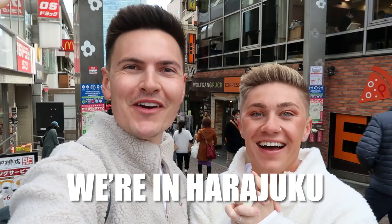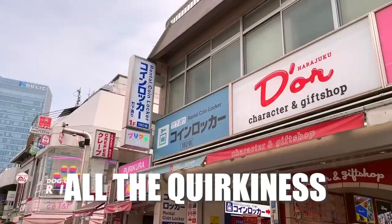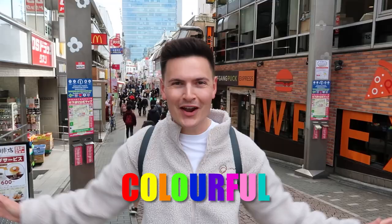Hey guys, welcome back to our Japan adventure! Today we're in Harajuku and we're going to be trying all the crazy food. As you can see there's proof behind me — it's known for all the crazy foods.